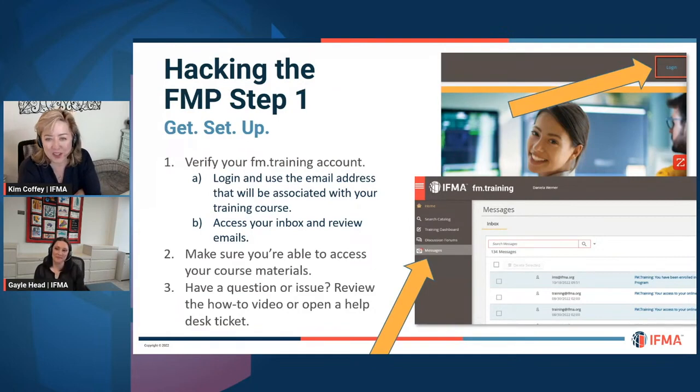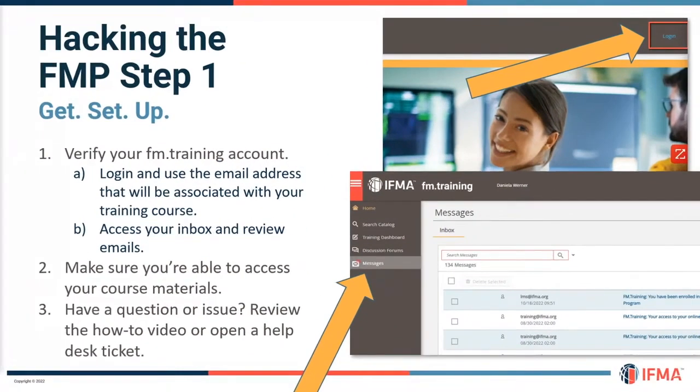The moment you've been waiting for — hacking the FMP. Step one: get set up. The biggest hurdle people have is accessing the material. IFMA will send you information when you get registered for the FMP. Go to fm.training, go to login, put in the email address you used when you registered, and click 'forgot password' if you haven't set up your password yet. Make sure you can access your course materials.